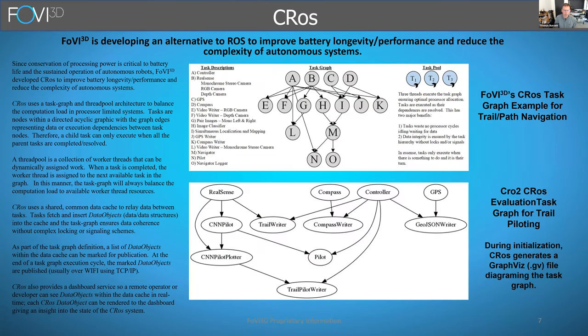Looking at the power problem — one of the dominant problems of the system — one of the things we did was look at processing power. Instead of using ROS, we designed a ground-up operating system specifically designed for ARM processors called CROSS. Instead of having all the tasks spin up and send messages to each other, you construct a task graph of operations linked by graph edges, where the edges represent either data or execution dependencies.